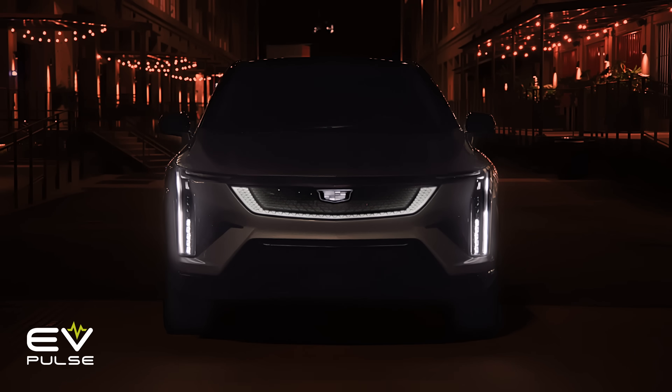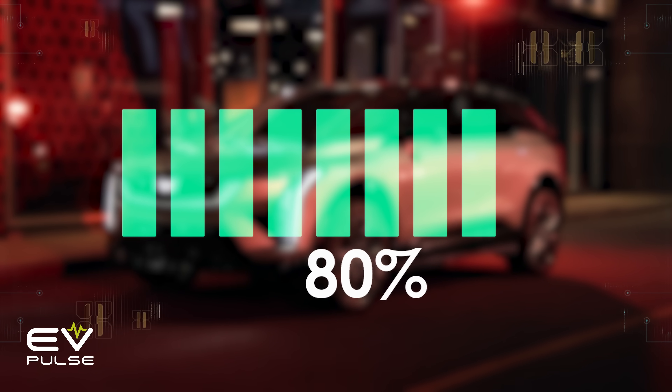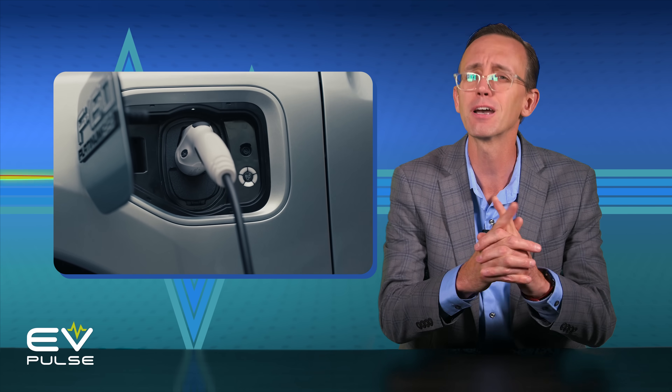If you own an electric vehicle, it's wise to follow the 80% rule. But as technology evolves, infrastructure improves, and drivers become more educated about the ins and outs of EVs, does the 80% rule still matter? Well, you might be surprised.